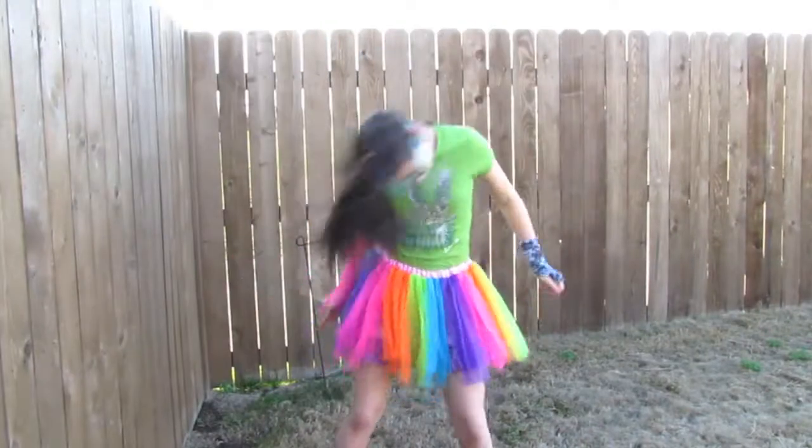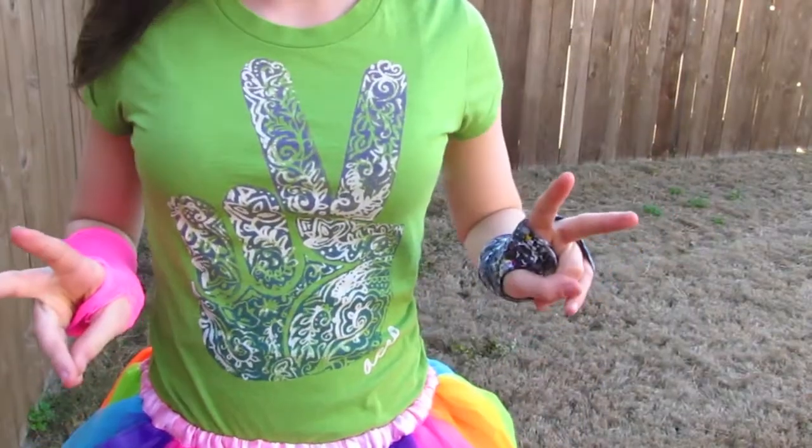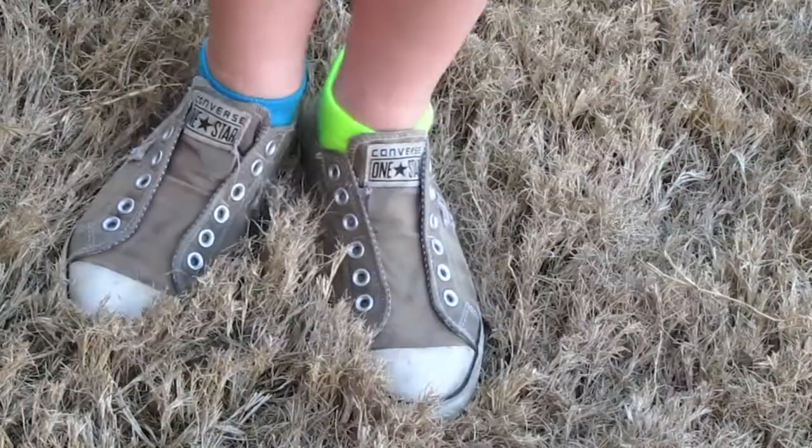For our final look, we're doing a rock star look, which is really fun. The shirt is from Aeropostale. And then the skirt is from Charlotte Russe. And then we have two gloves that I got from Claire's. And then I have my all-star Converse that I love.